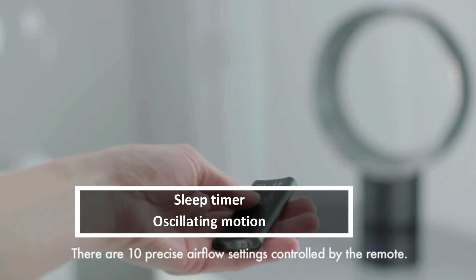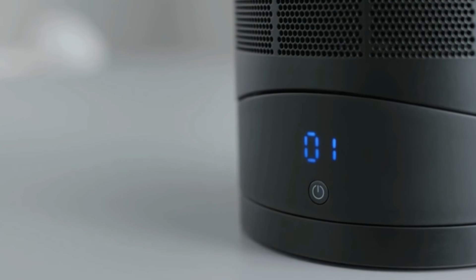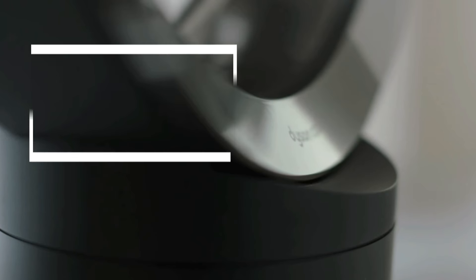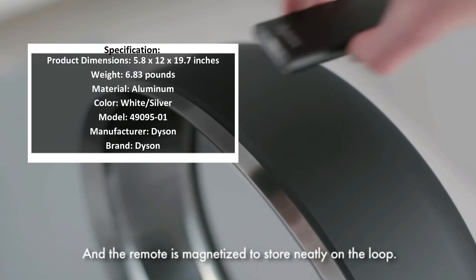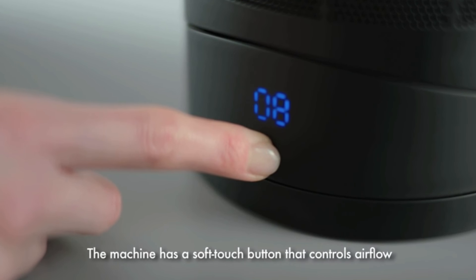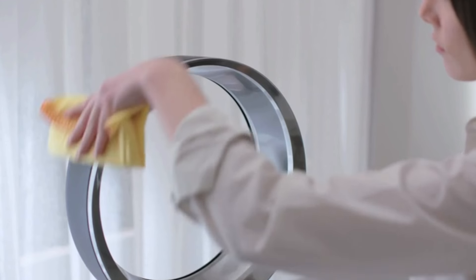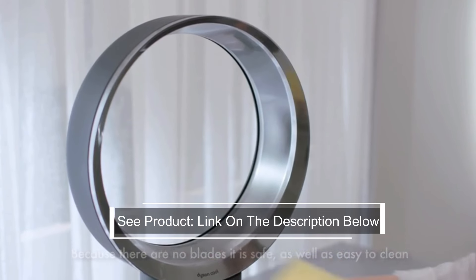The Dyson Air Multiplier AM06 10-inch table fan uses Air Multiplier technology to draw in air and amplify it 15 times, projecting smooth, quiet, powerful high-velocity airflow without the use of blades. It comes with a two-year parts and labor warranty when purchased from an authorized reseller. Dyson fans are quiet and powerful while being safe and easy to clean.